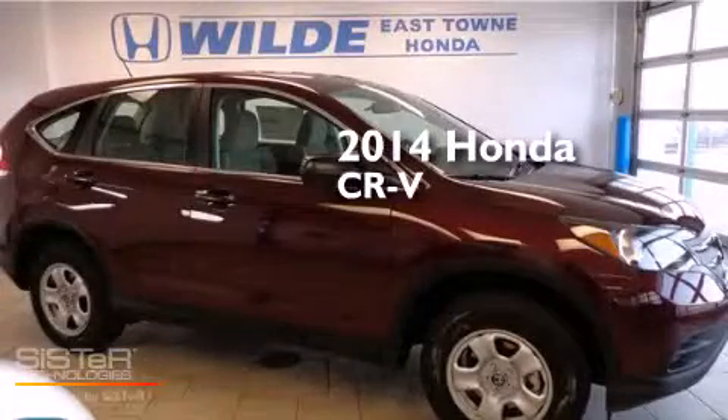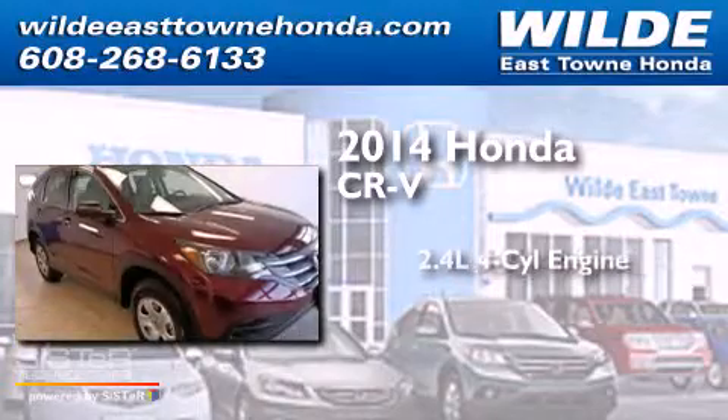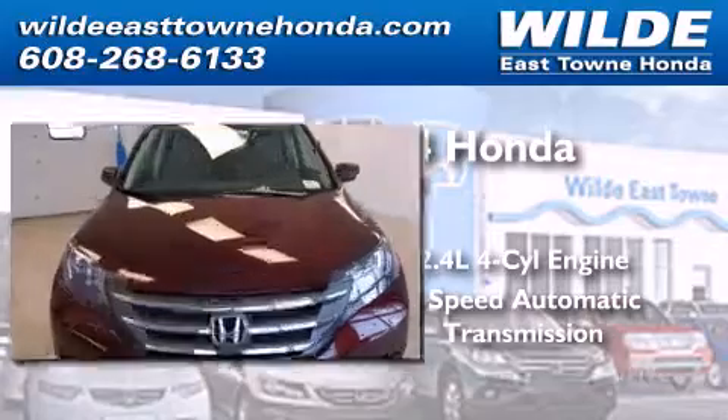This is a brand new 2014 Honda CR-V. It features a 2.4-liter four-cylinder engine, a five-speed automatic transmission, and all-wheel drive.